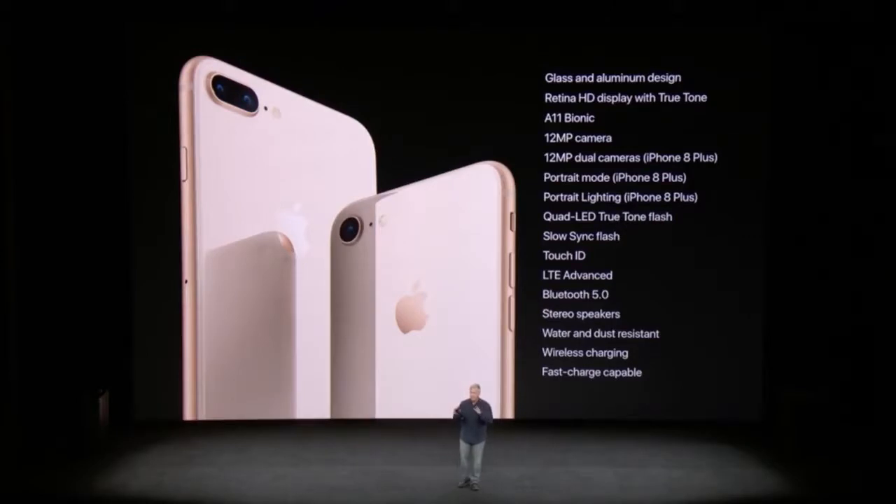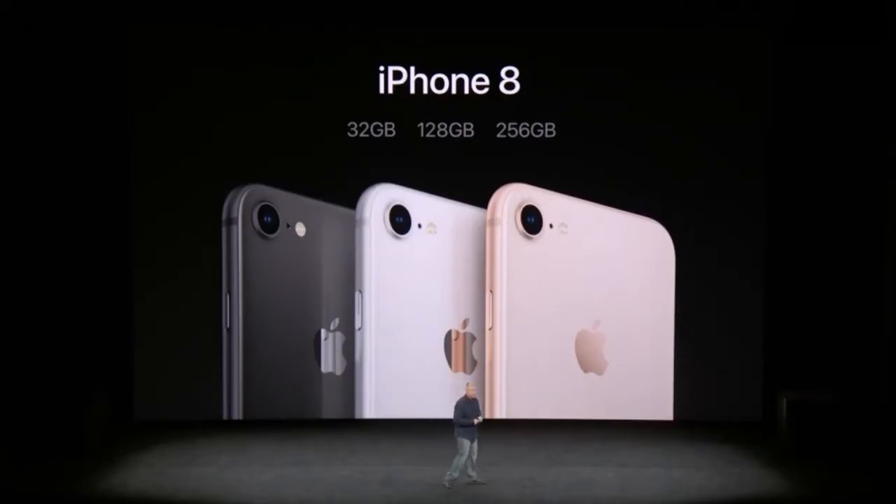On pricing, the iPhone 8 Plus is $30 more expensive than when the iPhone 7 Plus launched last year, and the iPhone 8 is $50 more than the iPhone 7 at launch. It doesn't seem to me like the price is justifiable over last year's model. Still, wireless charging, 4K 60fps, improved slow motion, better speakers, True Tone, and better durability are nothing to laugh at. But personally, I'd rather spend a couple hundred dollars more and go all the way to the iPhone X.